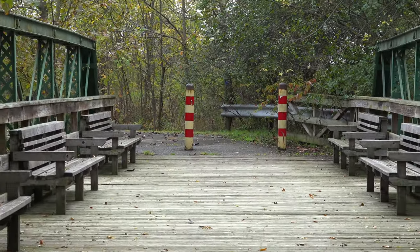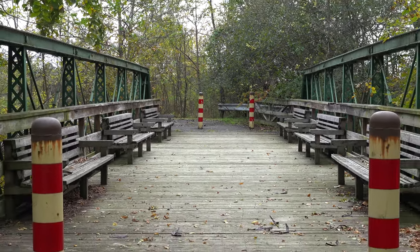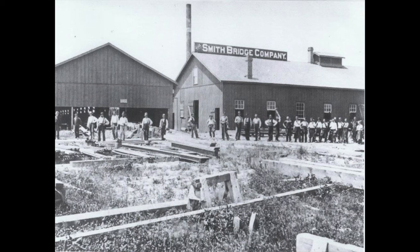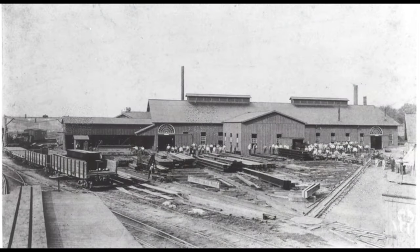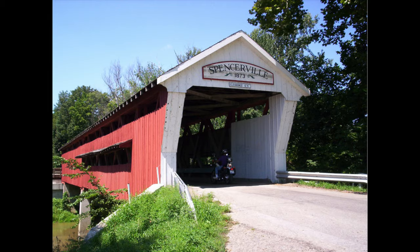The one-lane Linwood Road Pony Truss Bridge near Bowling Green, Ohio was built in 1885 by the Smith Bridge Company of Toledo, Ohio, which began building covered bridges in 1867. A good example of this is the Spencer Covered Bridge in DeKalb County, Indiana.